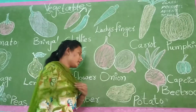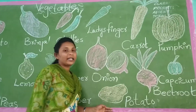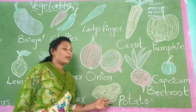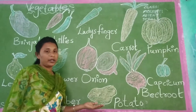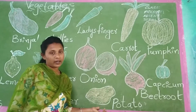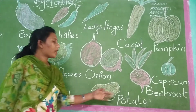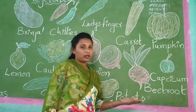Now see here, children. This is potato. What is this? Potato. This potato will be in brown color. And this potato also will be grown under the ground. Beetroot also will be grown under the ground.